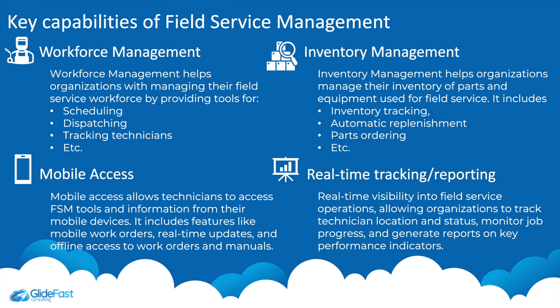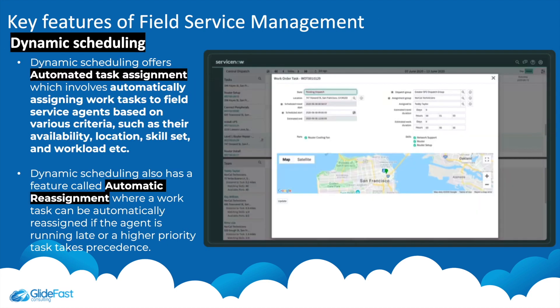Here are some of the key capabilities of Field Service Management: workforce management, which provides tools such as scheduling, dispatching, and tracking technicians; inventory management, which facilitates tracking inventory, automatic replenishment, and parts ordering; mobile access, allowing technicians to access FSM tools from their mobile device with real-time updates and offline access to work orders and manuals; and real-time tracking and reporting, which lets organizations track technician location, monitor job progress, and generate KPI reports.